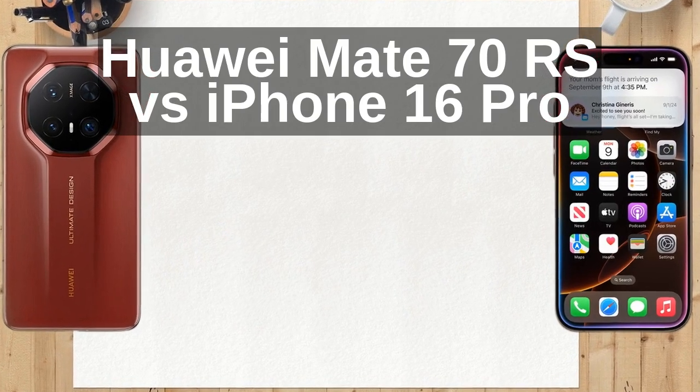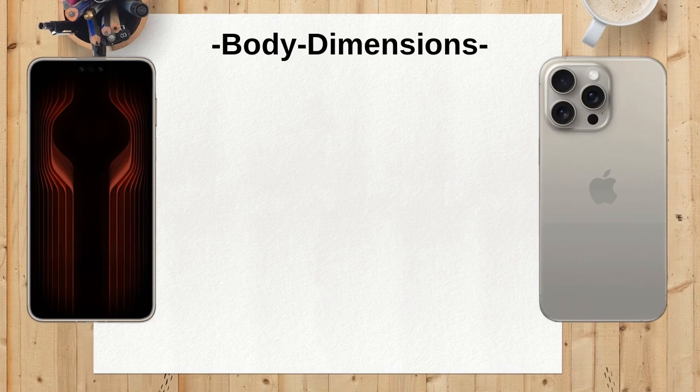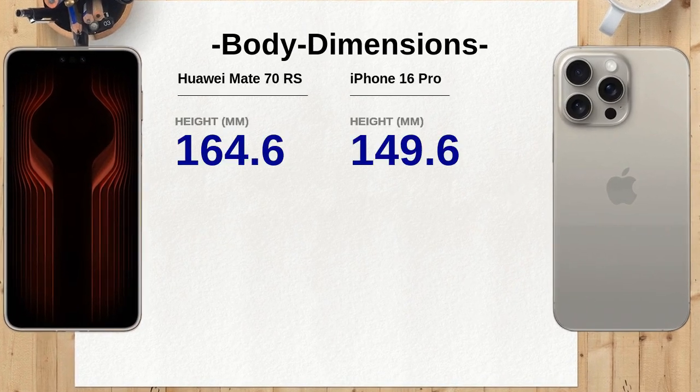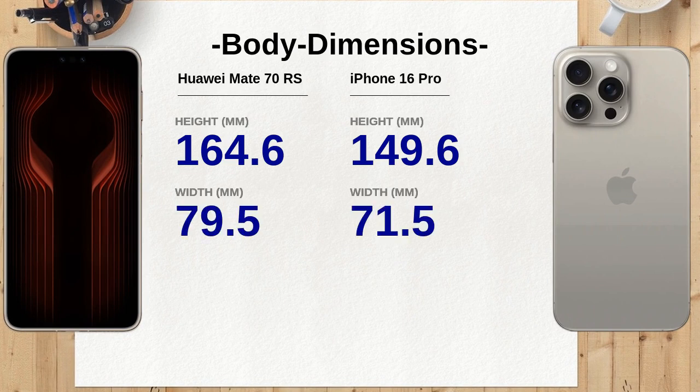The Huawei Mate 70 RS measures 164.6mm in length, making it noticeably longer than the iPhone 16 Pro, which is 149.6mm. This difference could impact usability for some users, especially when it comes to one-handed operation.